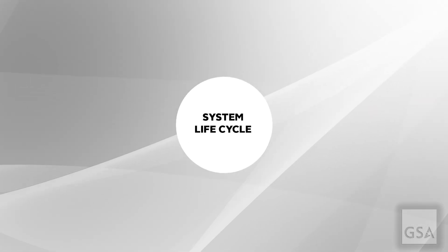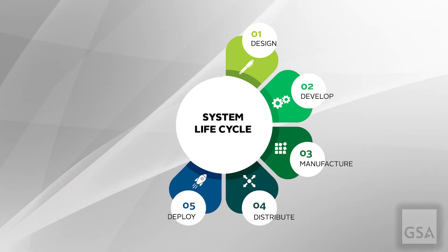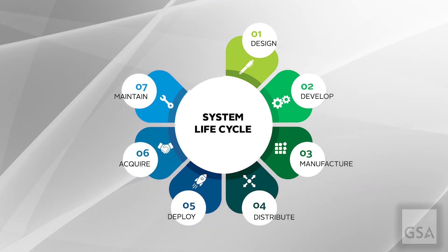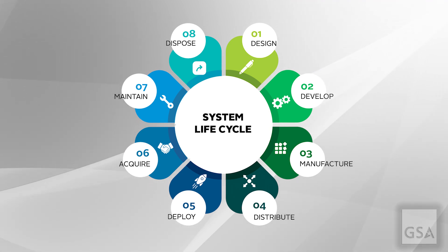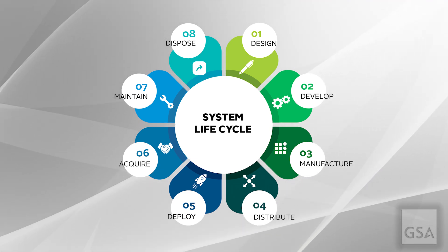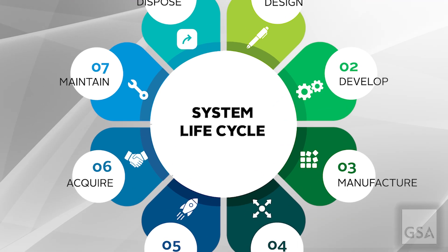Agencies should protect themselves through the entire system lifecycle by developing appropriate response strategies, policies, processes, and procedures. It is crucial for government agencies to remain proactive in identifying and mitigating supply chain vulnerabilities to avoid becoming the next victim of a supply chain attack.